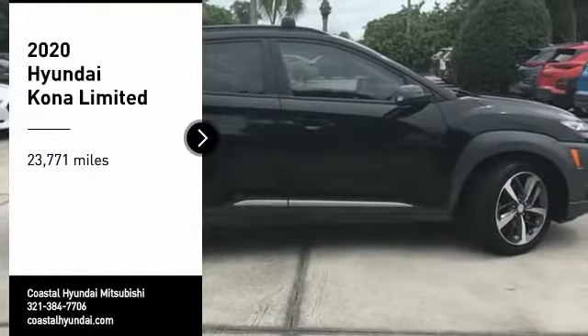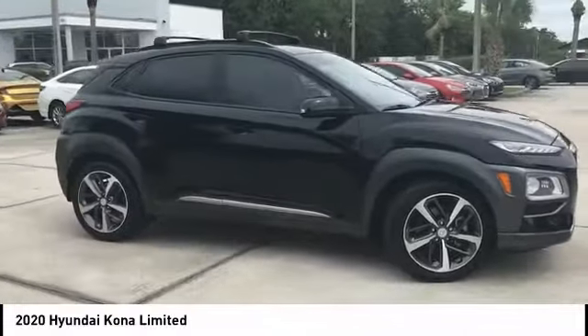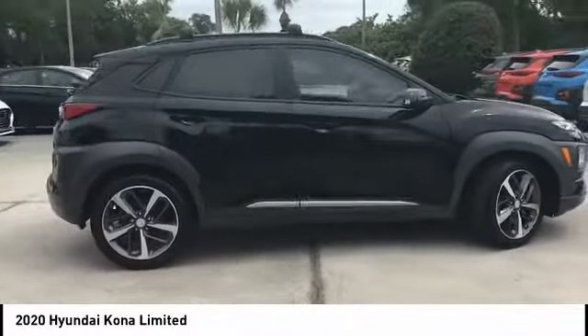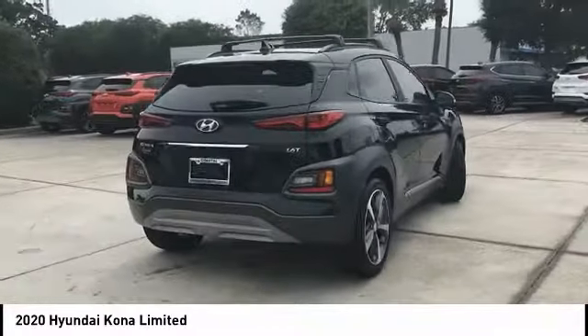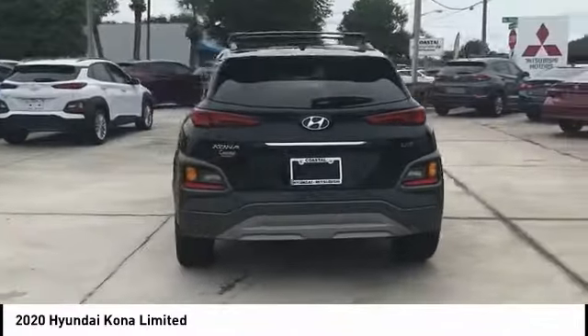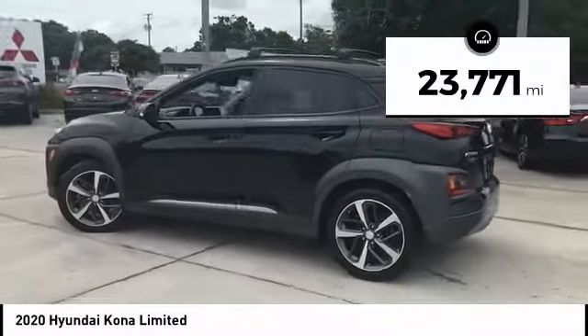Stop by and take a look at the 2020 Kona. The Hyundai Kona provides a wide variety of functionality in a small SUV body. The energetic design is perfect for those looking to marry their adventurous side with their urban lifestyle. This vehicle has less than 25,000 miles.